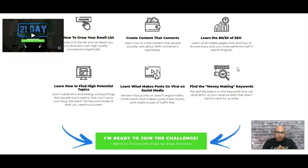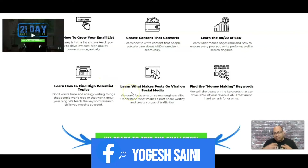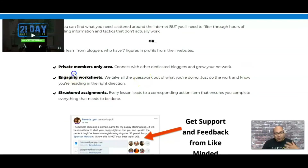They also teach the 80/20 rule of SEO — where focusing on 20% of the right things will drive 80% of your income. They teach you how to find high-potential topics, how to find a good niche, and how to build a website around it. Next is what makes a post go viral on social media, and most importantly, how to find the money-making keywords that will drive your blogging website to a higher rank on Google.